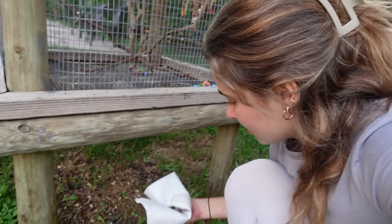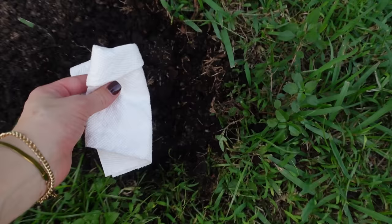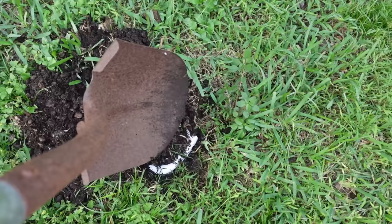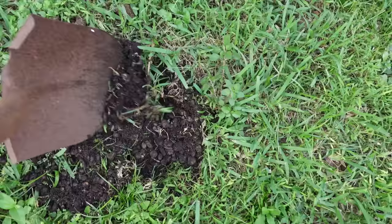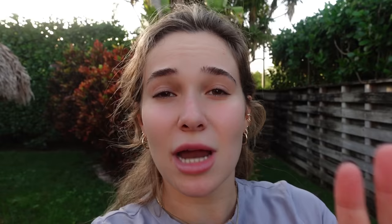Now that we've checked on Picasso, we're going to head inside, grab something, and bury this little bird. I ran inside and got a paper towel to wrap him up nicely. We've picked a burial spot, placed him in, and we're covering the dirt back up. We give it a nice little pat — we have successfully buried this poor little bird.